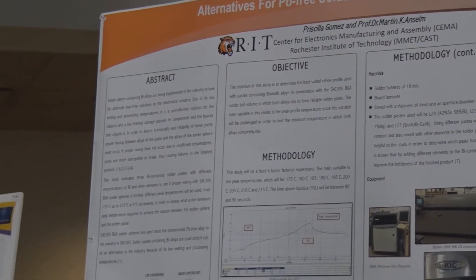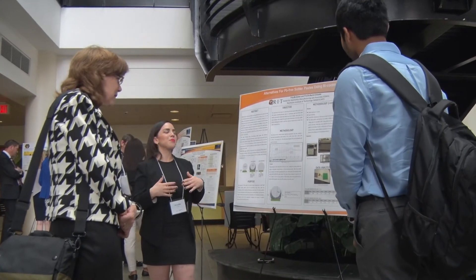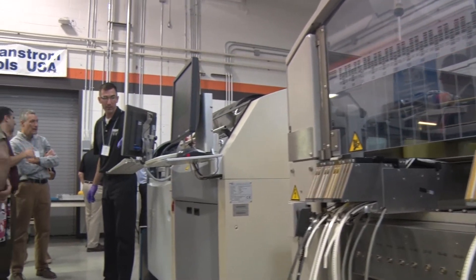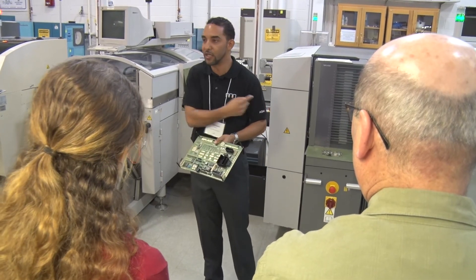Those students who do have the opportunity to work in my lab and actually get use of these types of tools — there's a long line of companies that are looking for young people to come into this industry. So it's a wonderful resource for the students to actually get their hands on state-of-the-art equipment that they'll be able to leverage in actual jobs when they leave.